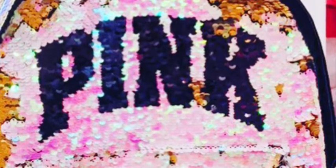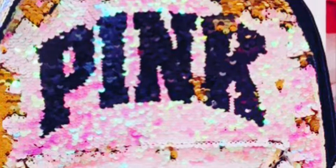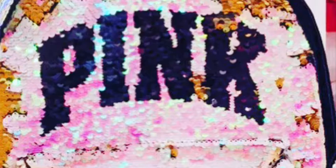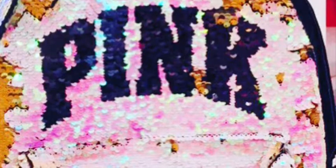Alrighty guys, hope you guys enjoyed today's video. I really hope you guys enjoyed it because it was so much fun to make. This video is a Pink video — it's all about Pink because I bought my Pink outfit. That outfit was so nice, just so nice and comfortable and warm.